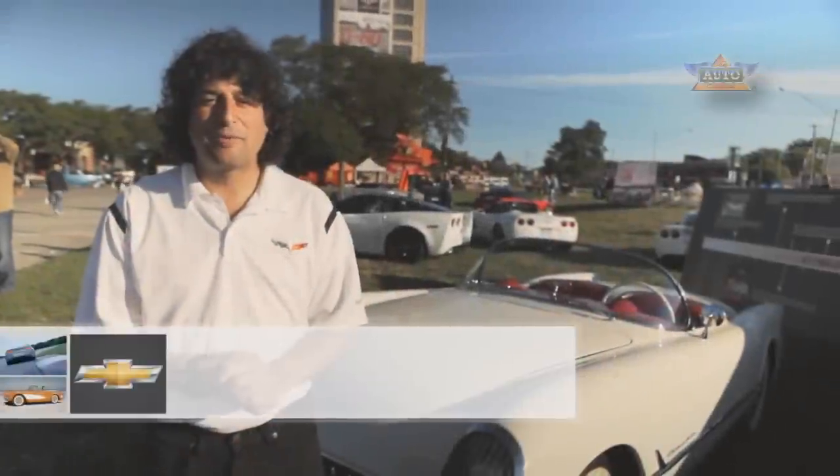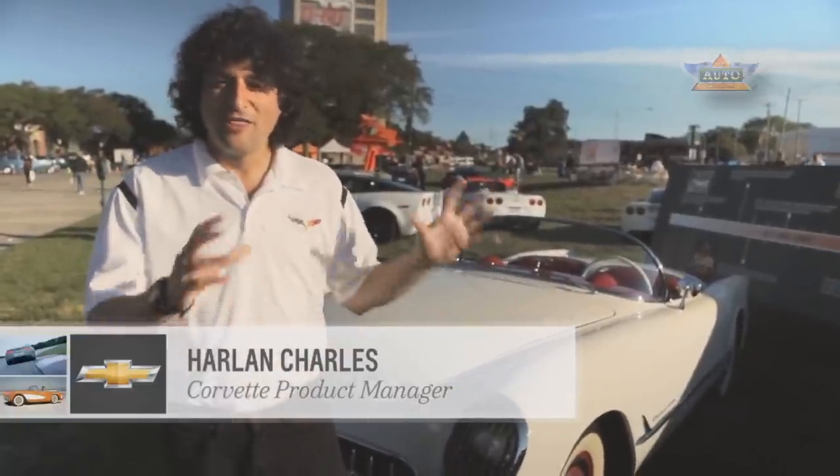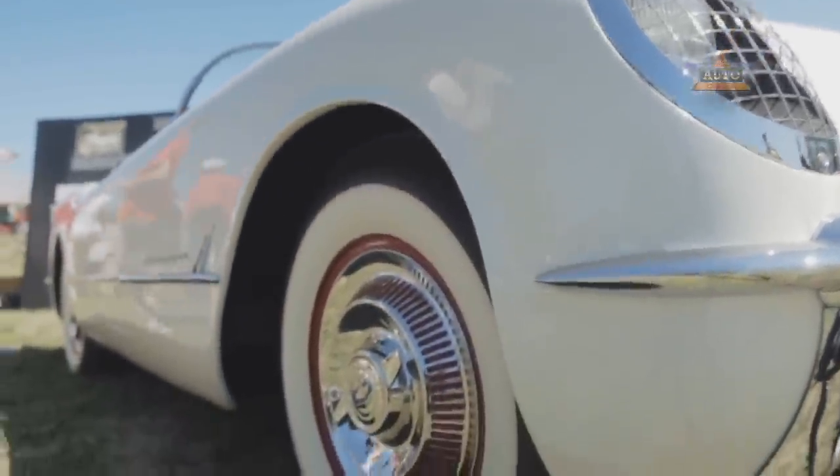Hi, I'm Harlan Charles, Corvette Product Manager from Chevrolet, and today I'm going to talk about the first generation Corvette — the one that started it all.